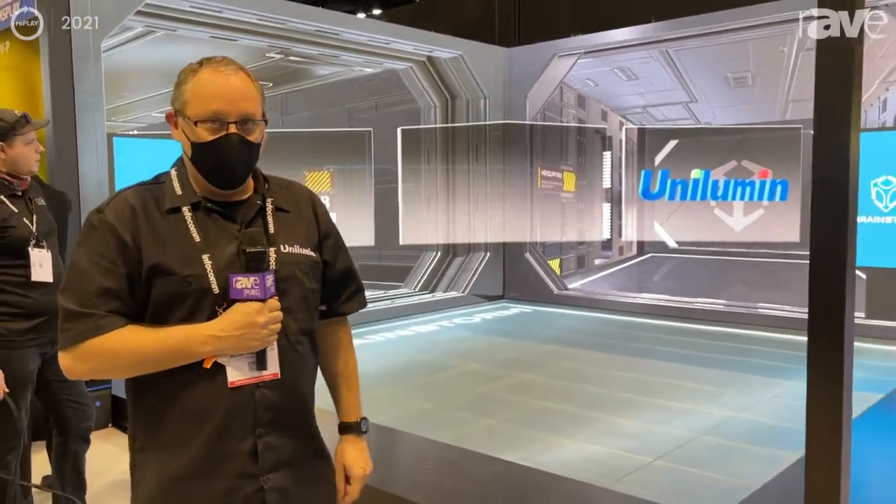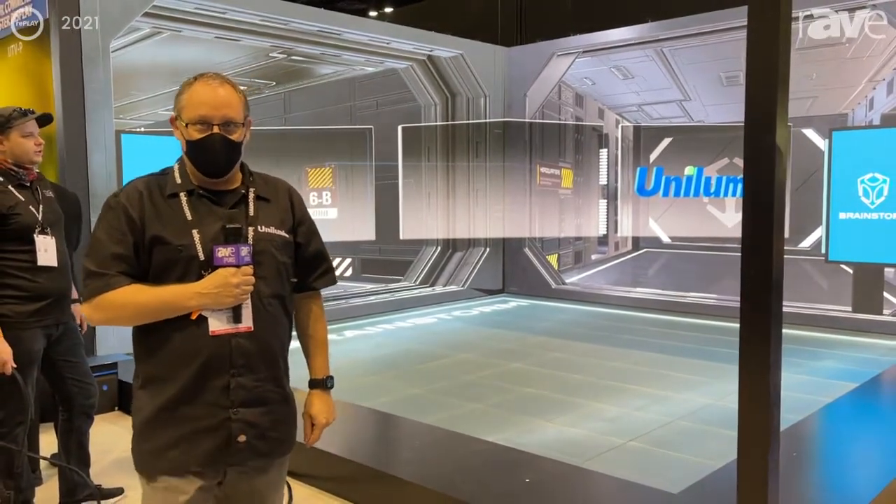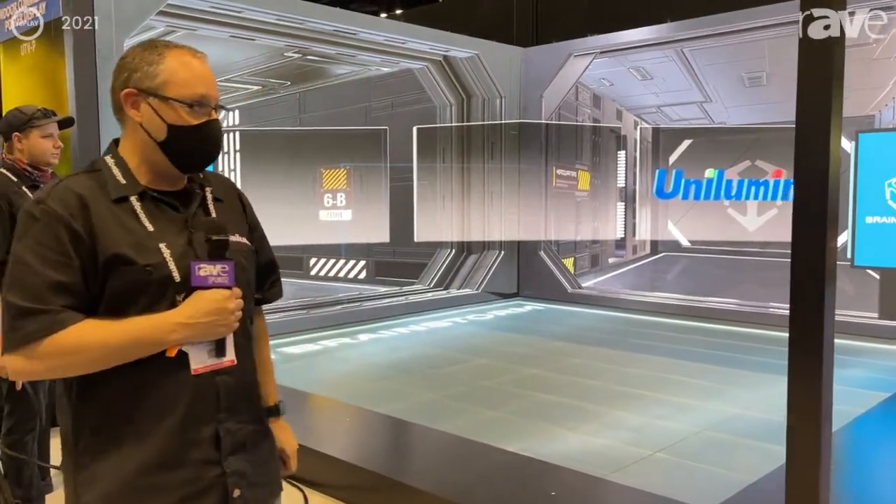Hello, I'm Paul Johnston with Unilumin USA and thanks for joining us today. What you see behind me is our XR display. We are using our U-Pad 4F, which is our refresh frame rate product with Brompton.